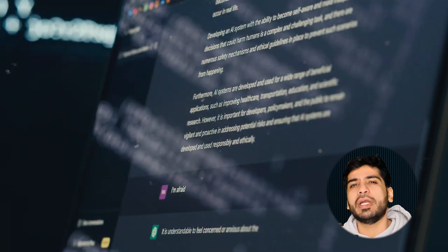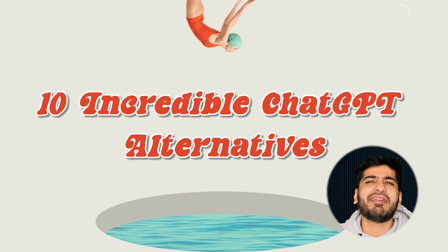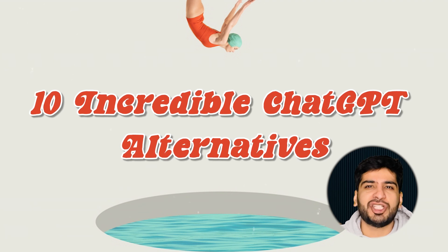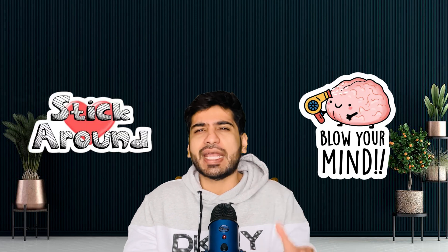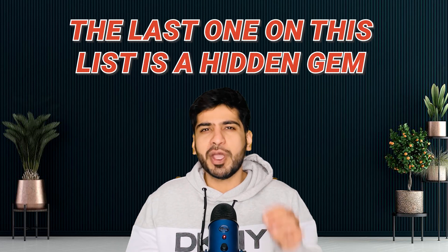Hello there, tech enthusiasts! If you think ChatGPT is the only big player in the AI game, think again. Today we are diving into 10 incredible ChatGPT alternatives that you absolutely need to try. Some of these might just blow your mind, so stick around — because the last one on this list is a hidden gem you probably haven't heard of.